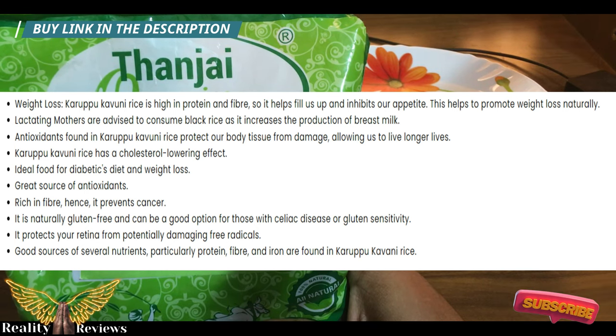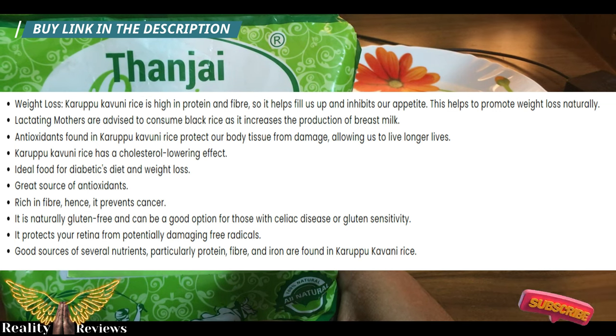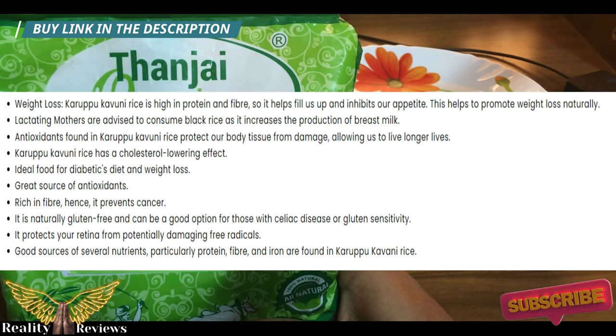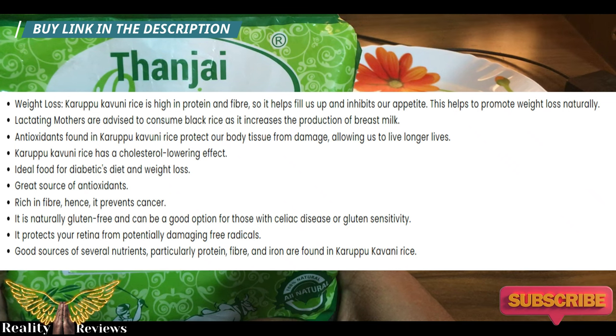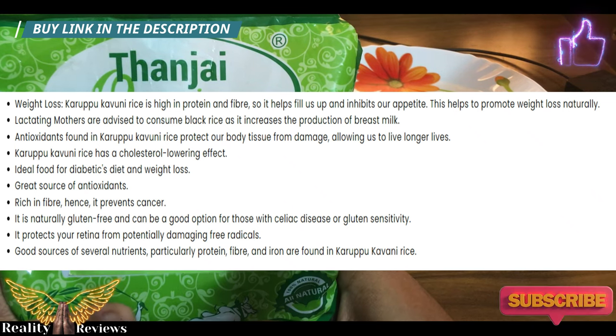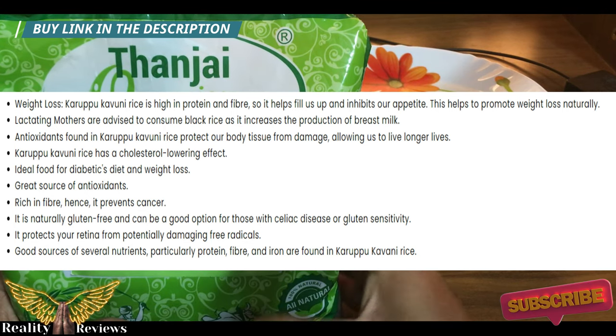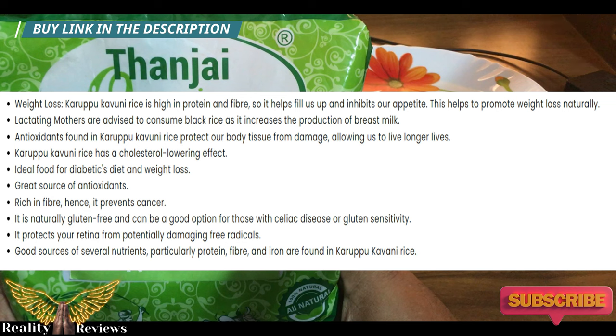Benefit number four: it helps reduce cholesterol levels. If you're suffering from high cholesterol, make sure you add one to two cups of this rice per day so that it helps you reduce your cholesterol level.